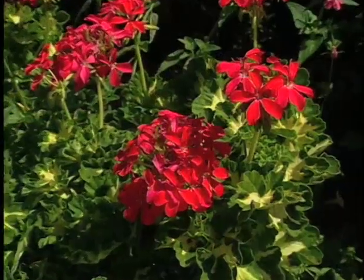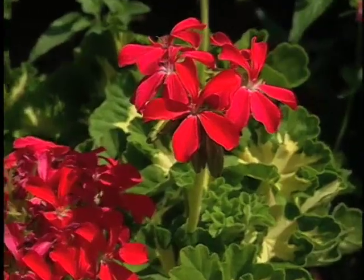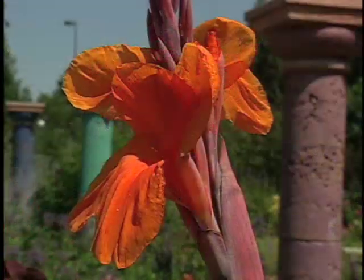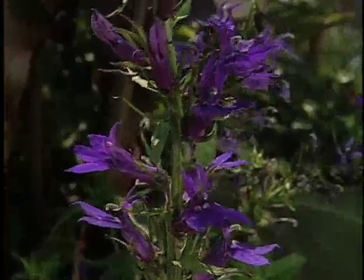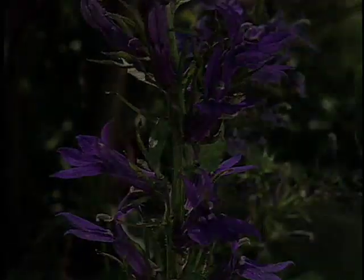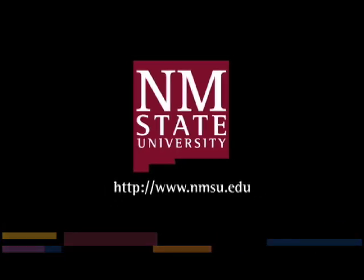I appreciate this tour — this is so great. Rob, can we come back again sometime? Absolutely, whenever you want. The preceding was a production of New Mexico State University. The views and opinions in this program are those of the author and do not necessarily represent the views and opinions of the NMSU Board of Regents.